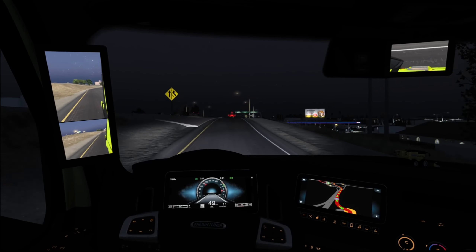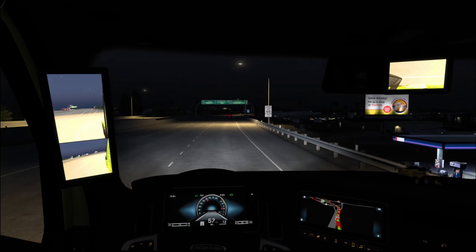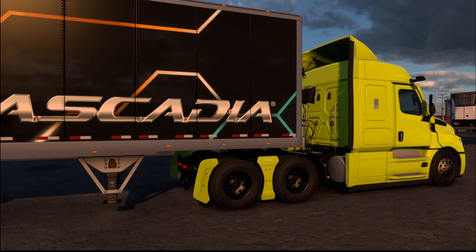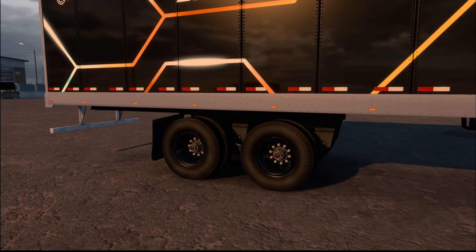I honestly feel like I'm driving in a spaceship with this truck — how smooth it drives, all the technology, all the screens. It really is quite impressive. Now the feature you guys are probably most excited about is the fact we now have sliding tandem axles, which I am super excited about. This adds an extra level of role-playing and realism.